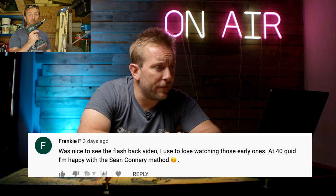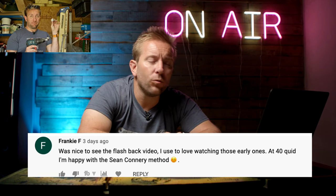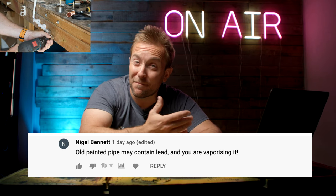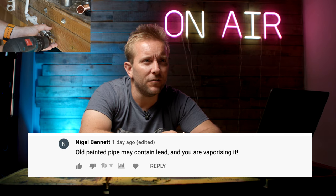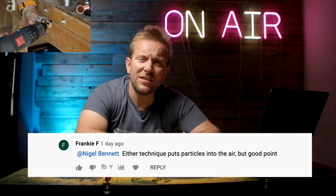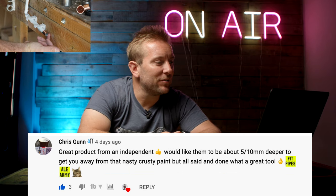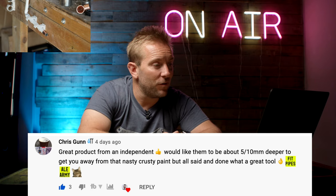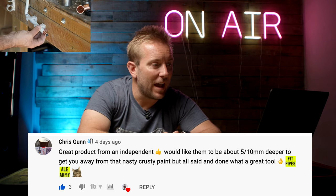Frankie F said, was nice to see a flashback video. At 40 quid I'm happy with the Sean Connery method. Nigel Bennett came in and said, old painted pipe may contain lead and you're vaporizing it - because the old method is to burn it away. Frankie replied, either technique puts particles in the air, but a good point. Chris Gunn, an Ale Army member, said great product from an independent, would like them to be about 5 to 10mm deeper to get you away from the nasty crusty paint, but what a great tool.